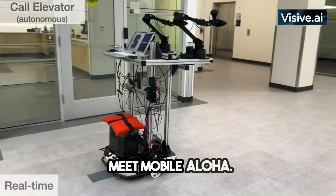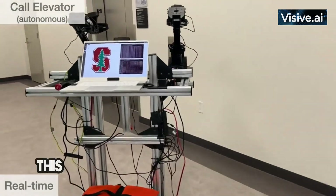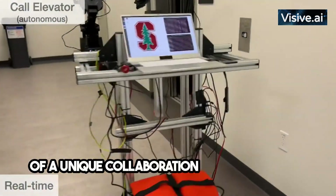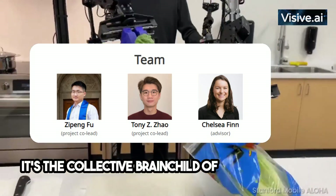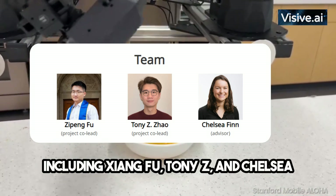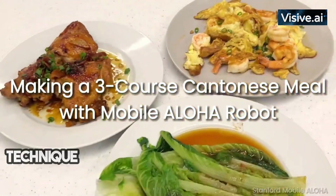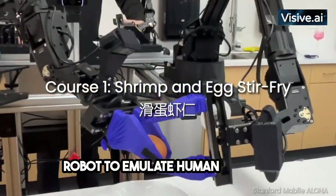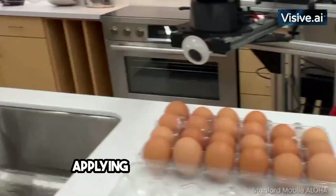Meet Mobile Aloha — not just an average robot, but a symbol of futuristic technology. This innovative marvel is the offspring of a unique collaboration between Google and Stanford University, the collective brainchild of brilliant minds including Xiang Fu, Tony Z, and Chelsea Finn from Stanford and Google DeepMind. These trailblazers have used a novel technique called imitation learning, enabling the robot to emulate human actions — not mere mimicry, but comprehending and applying intricate procedures.